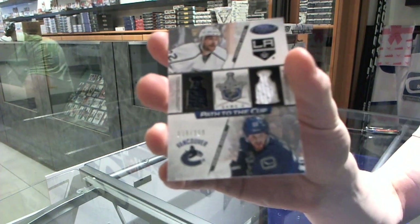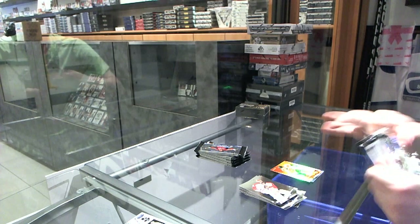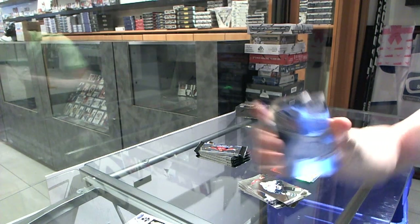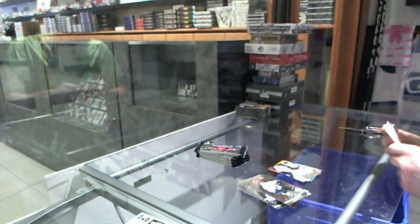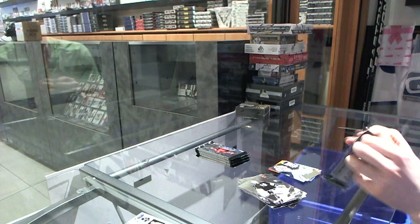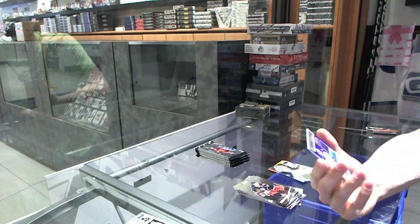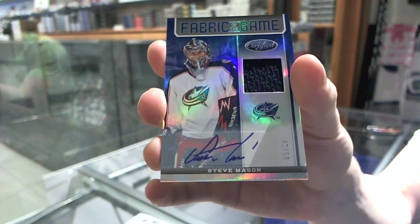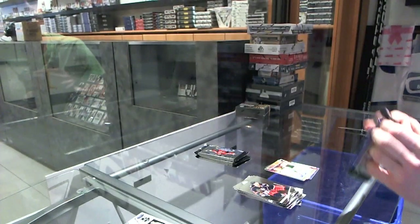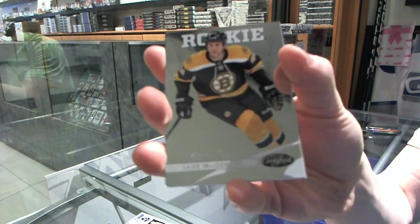Trevor Lewis and Henrik Sedin. We've got a Mass Marbles numbered to 9.99 for the Winnipeg Jets — Andre Pavlovic. We've got a Fabric of the Game mirror blue jersey autograph, number 42 of 50, for the Columbus Blue Jackets — Steve Mason. We've got a rookie numbered to 9.99 for the Boston Bruins — Lane McDermott.